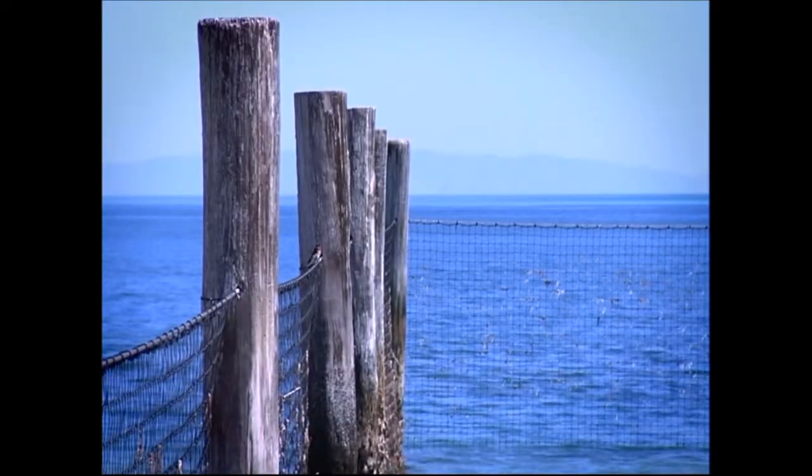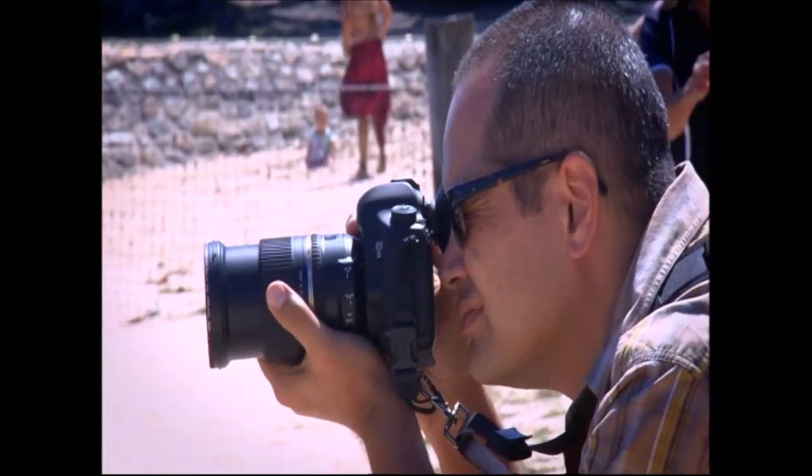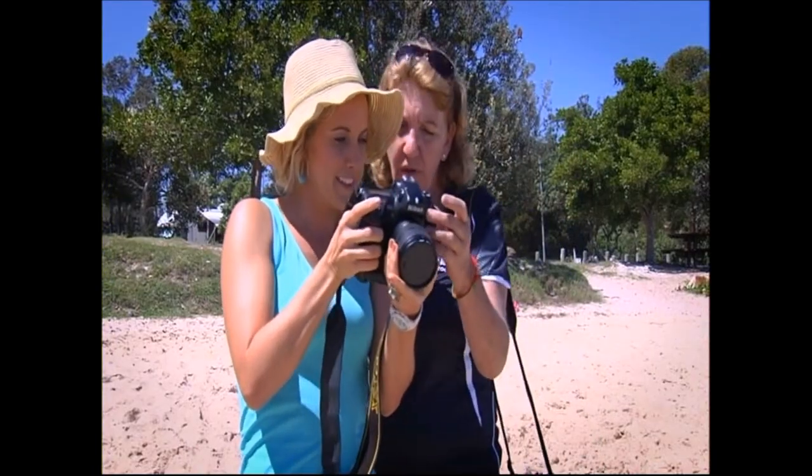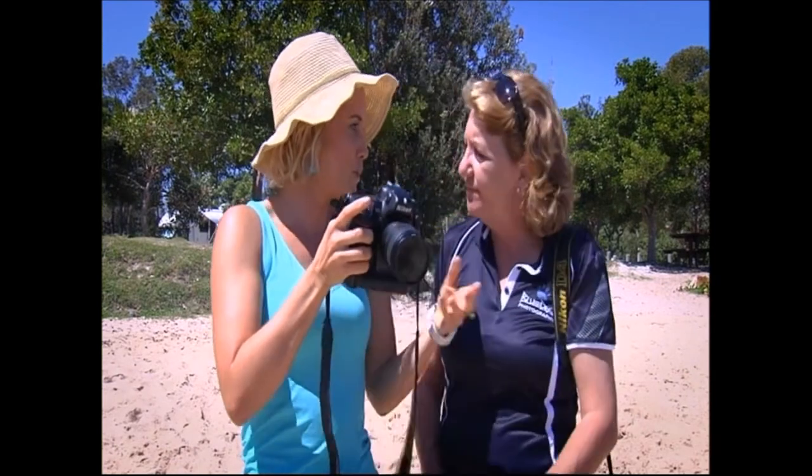Today's photography masterclass starts with some coastal snaps at Amity Point. Wow, those colours really pop, don't they? Give me a look. So Danielle, four-wheel driving, photography — the perfect combo.